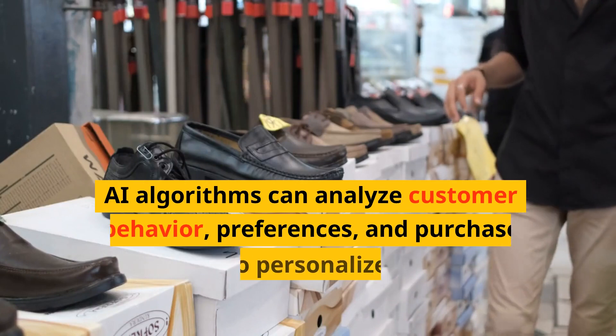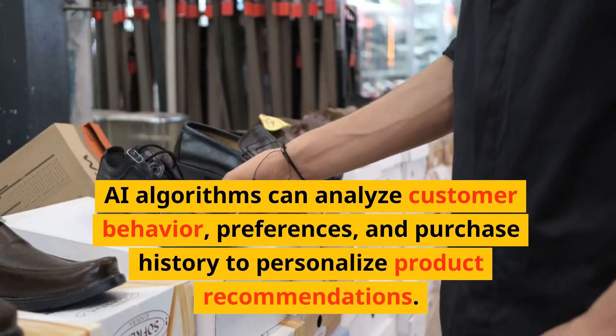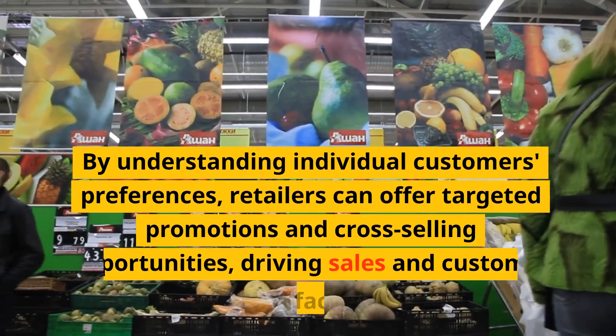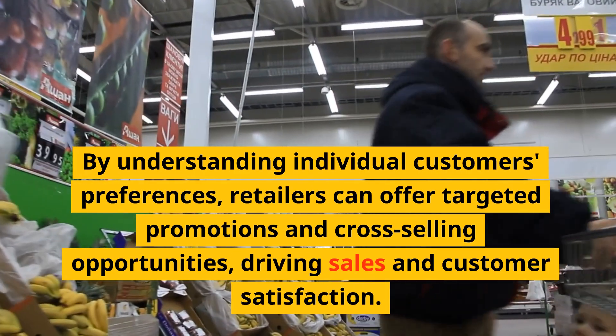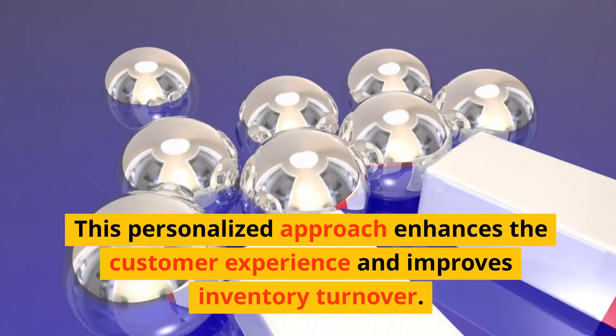AI algorithms can analyze customer behavior, preferences, and purchase history to personalize product recommendations. By understanding individual customers' preferences, retailers can offer targeted promotions and cross-selling opportunities, driving sales and customer satisfaction. This personalized approach enhances the customer experience and improves inventory turnover.